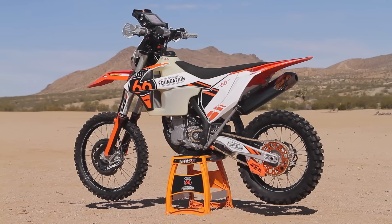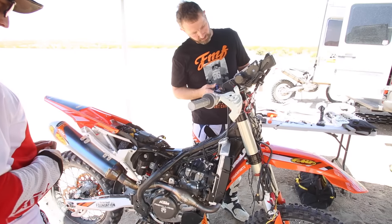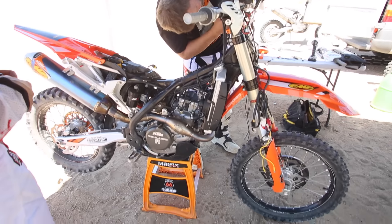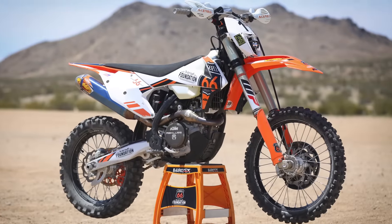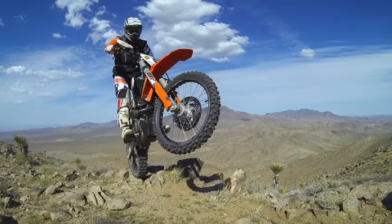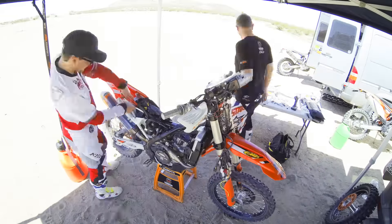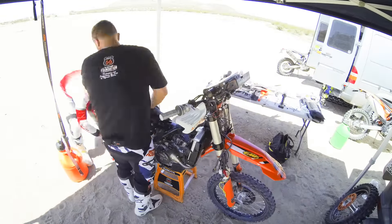The idea behind this bike was I wanted to make it as easily interchangeable as possible, so I could go back to the standard XCF format — ride the bike at the track, out in the desert, single track, whatever I want to do. I tried to make everything easily removable, so within about an hour I could change it back to a standard XCF.